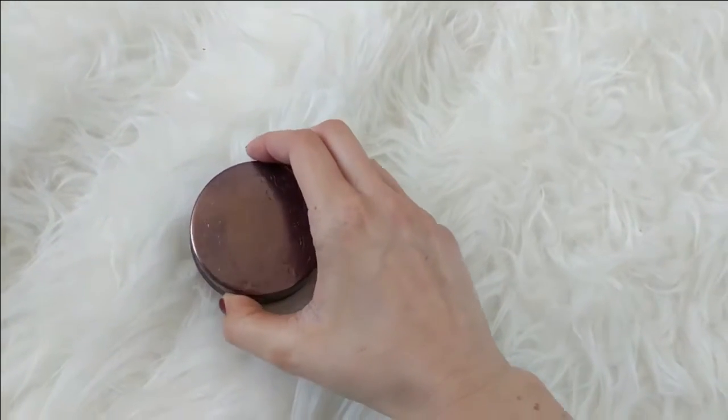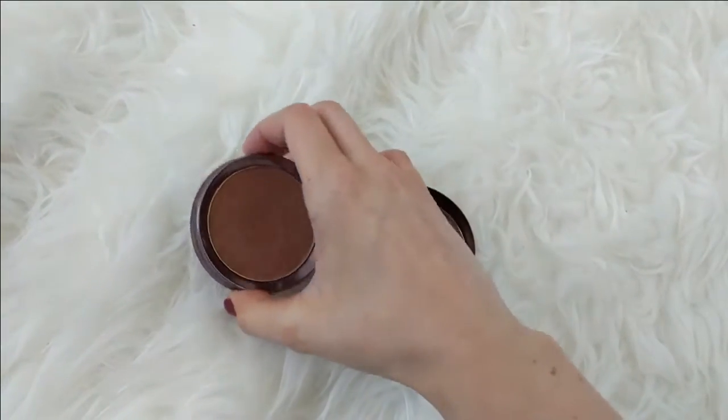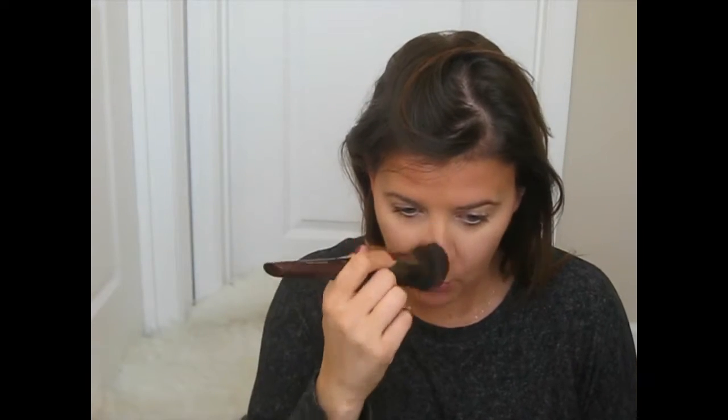Bronzer — 100% Pure. I have a love-hate with this bronzer because sometimes I love how reddish-brown it is and other times I think oh, too much. But today I'm all about the too much. This bronzer is lasting forever — I feel like there's tons of product in here, but maybe it's because I use such a light hand. It's so pigmented with the cocoa. I wonder if there's like real cocoa in here — I would assume so because it's a natural vegan cruelty-free brand.